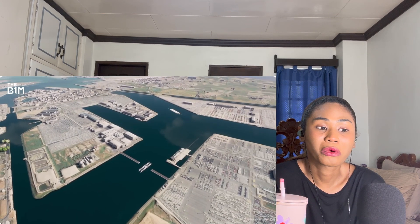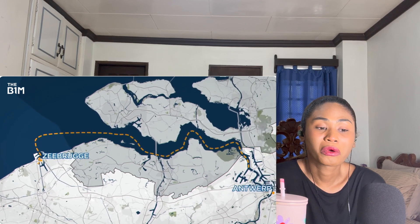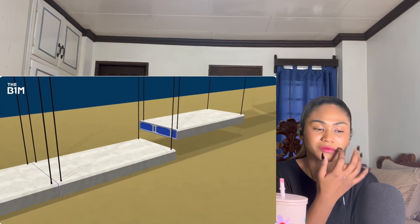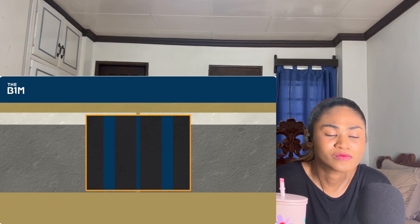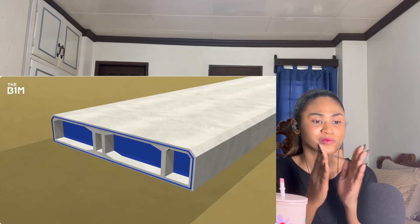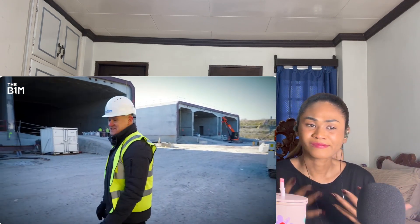Tugboats are then attached, and when the right weather window opens in mid-2025, each segment will be pulled slowly through the sea — 180 kilometers around the coast, through part of the Netherlands, and down into Antwerp. Once there, working around shipping schedules, each segment is lowered into a new trench on the seabed. The water between each segment is then pumped out, creating a vacuum that pulls them together for a watertight seal. The sealed ends are removed, everything gets buried under the riverbed, and you have a tunnel.